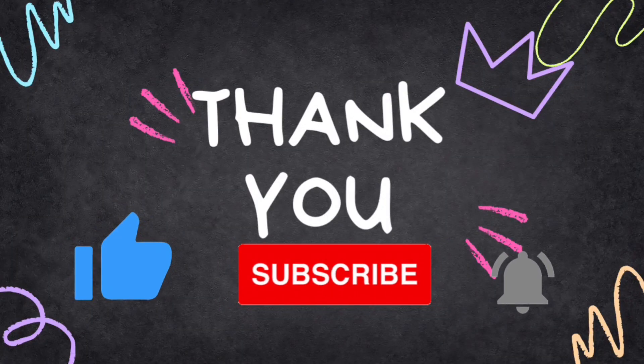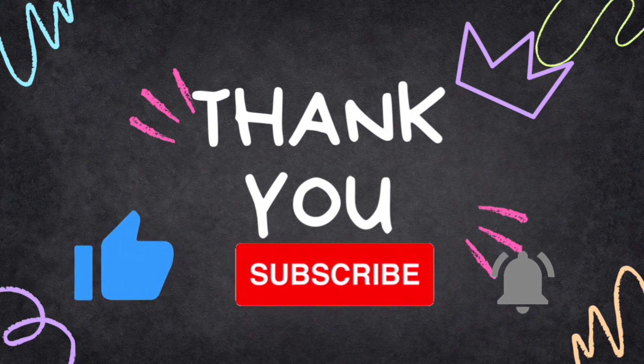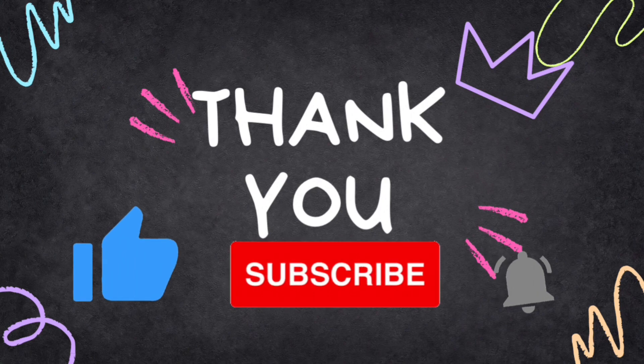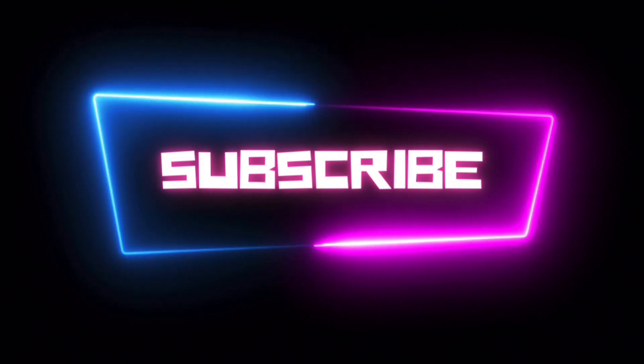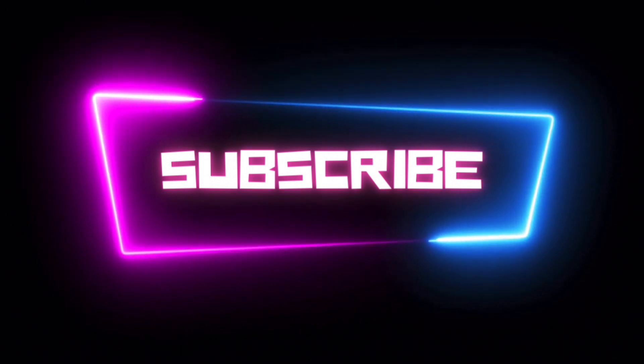Thank you for watching. I hope you liked the video. If you have any doubts and feedback, please drop them in the comment box below and DM us on any given social media account. Please don't forget to hit that like and subscribe button for more content. Follow us on Instagram for quick notes and updates and join the discussion on Telegram for all your questions. Links are down below in the description. See you in the next video. Until then, stay curious, stay engaged — you got this.